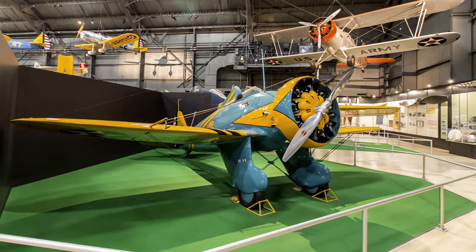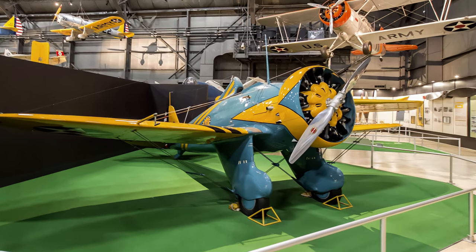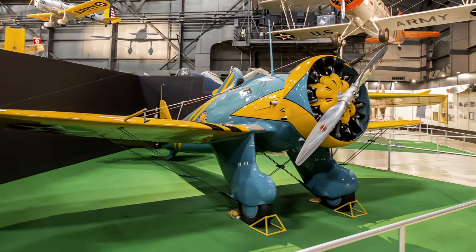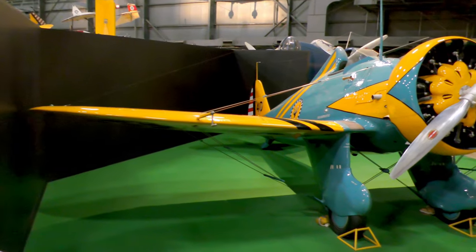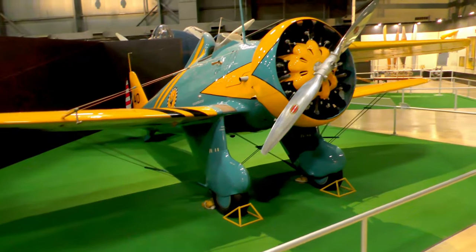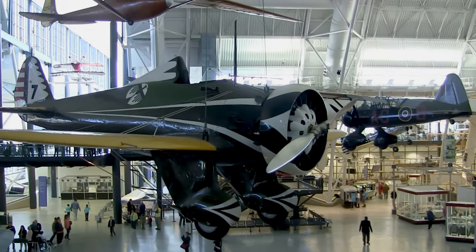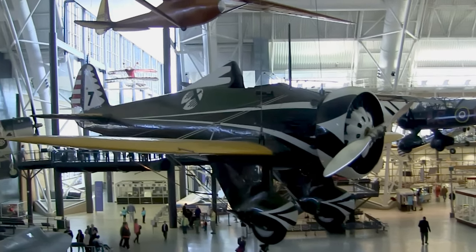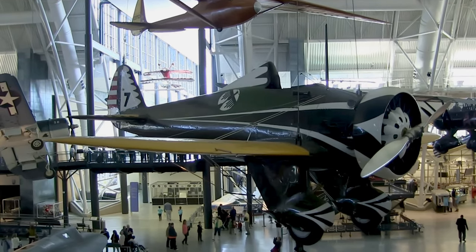Even with its monoplane design and all-metal construction, the Peashooter retained traditional features such as an open cockpit, fixed landing gear, and external wing bracing. They were the Army Air Corps' frontline fighter from December 1933 until 1938. This P-26A is painted in the colors of the 34th Attack Squadron stationed in California and is displayed at the Smithsonian's Udvar-Hazy Center.